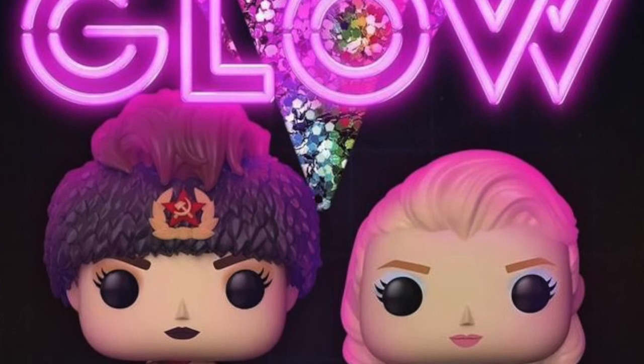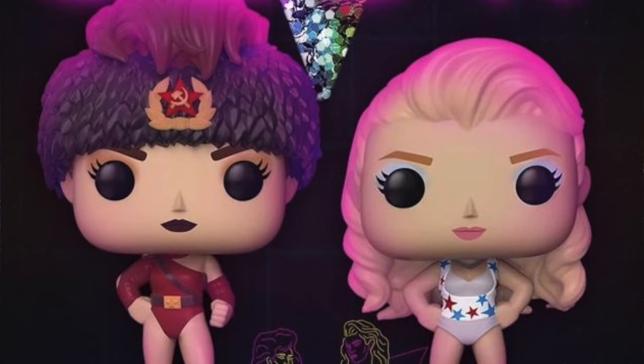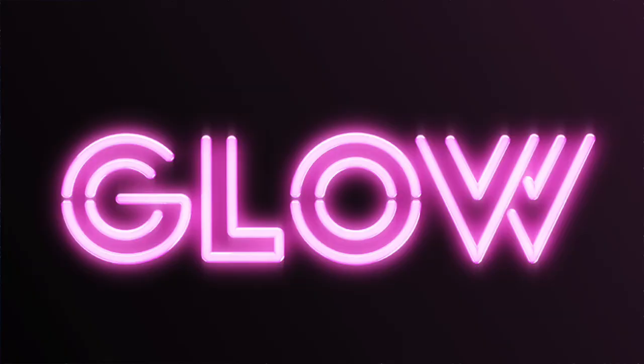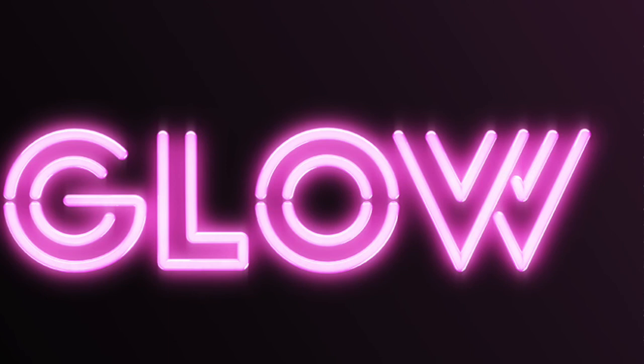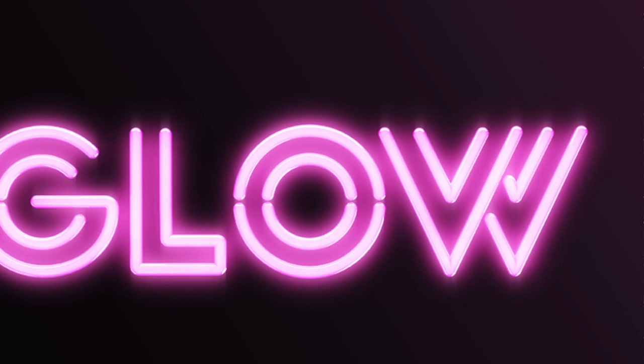Thanks for watching — that's just a brief bit of news about these two GLOW pops. Don't forget to hit that like button if you enjoyed this video, and subscribe if you haven't. If you have already subscribed, hit that notification bell. Drop me a comment below and let me know what you think of GLOW and these two pops. Don't forget to follow me on Twitter and Instagram — links in the description below. I'll see you next time, thanks for watching.